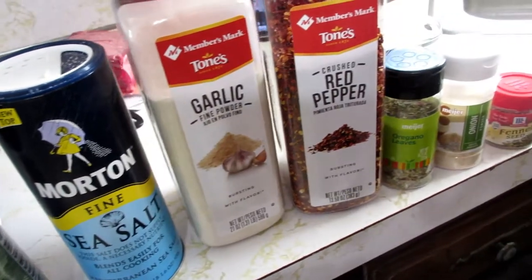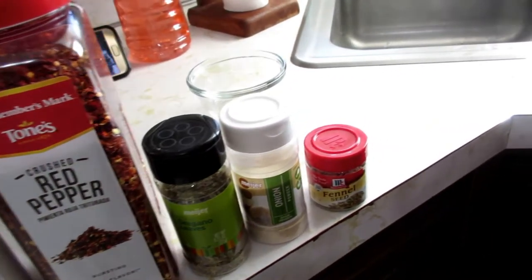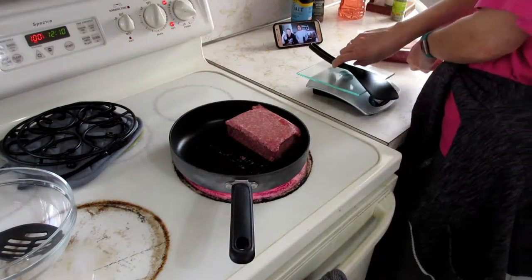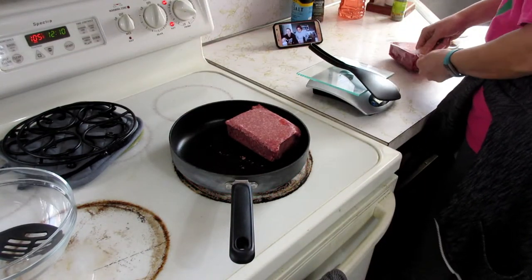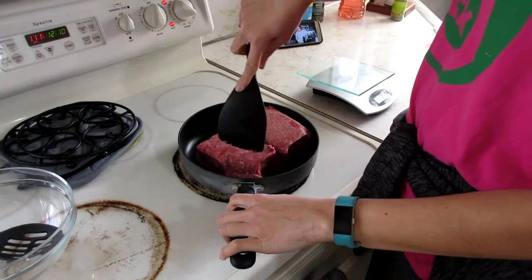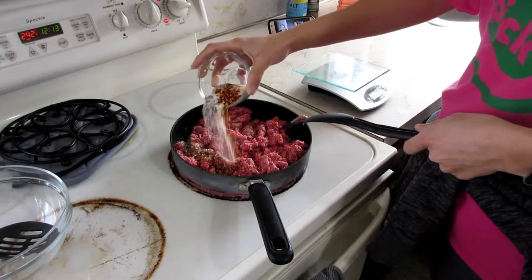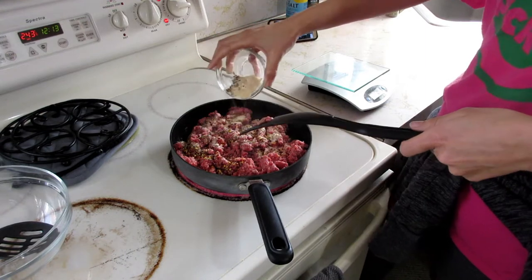Starting off meal prep is pizza casserole today. This is the spice mixture that I use for the ground beef — we have fennel, onion, garlic, red pepper, salt, and pepper. I'm just browning up the beef and adding my spice mixture. You'll see Keto Connect in the background — shout out!